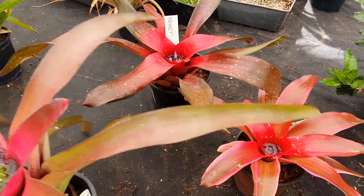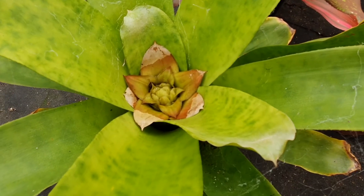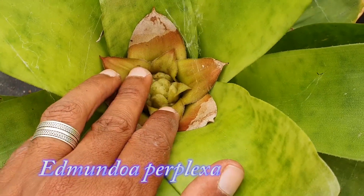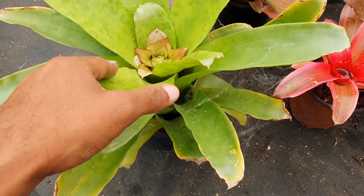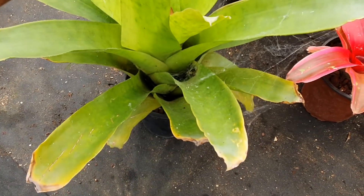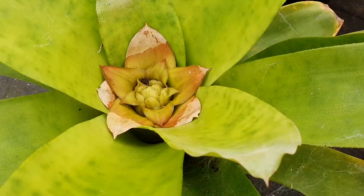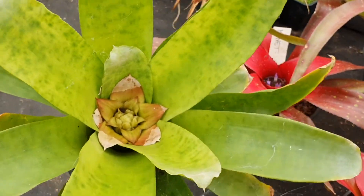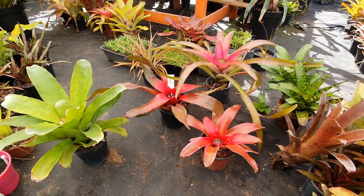Last but not least in the Bromelioidea subfamily is Edmundoa. This plant has a very weird flower — it's kind of furry with white flowers when it blooms. This is the inflorescence just appearing right now, and it does have spines, but very soft and easy ones. The flower feels like sandpaper and is a sort of brown color, which is not a very pretty color. That concludes Bromelioidea — now let's move to Pitcairnioideae.